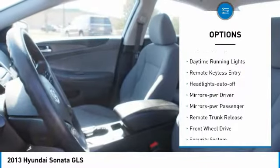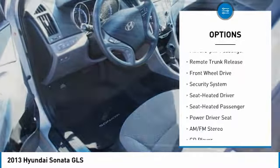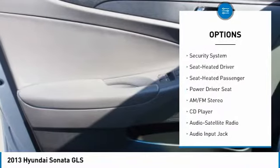Heated side mirrors, traction control, daytime running lights, remote keyless entry, headlights auto-off, mirror memory, mirrors power, passenger, remote trunk release, FWD, security system.